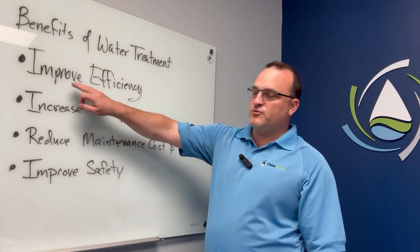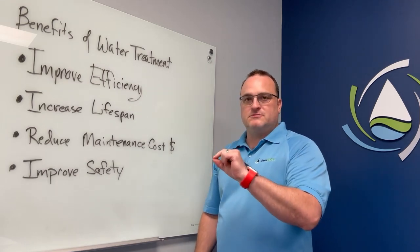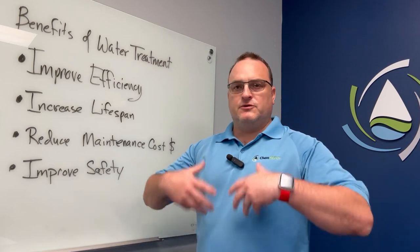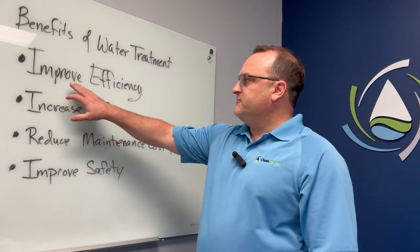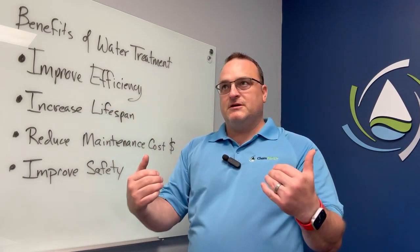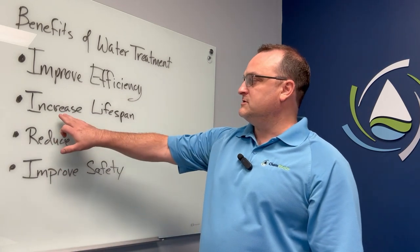improving the efficiency of those systems. One one-hundredth of scale that gets into those systems can reduce the heat exchange efficiency of those systems by over 10%. What does that mean? That means increased consumption of energy, also increased maintenance costs. So first and foremost, improved efficiency. Water treatment directly impacts that by minimizing the amount of scale and corrosion that can occur in those systems.